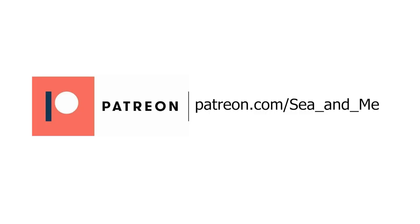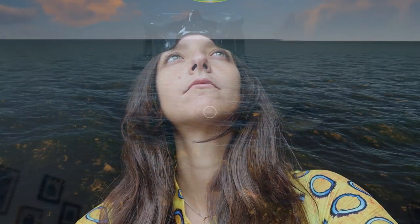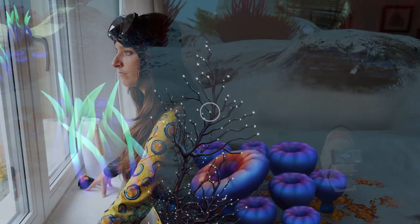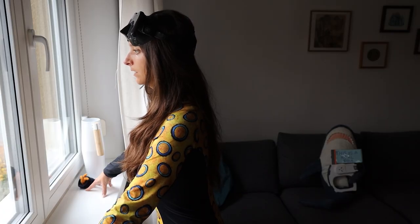Thanks to my patrons for making this video possible. The gods of the virtual seas have spoken and given me a mission. No matter how long it takes, I will fulfill my mission. I am to find earthly counterparts for every single one of the organisms on planet 4546b. Alright then, let's just dive right into it.